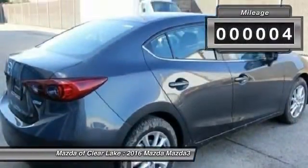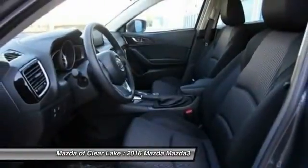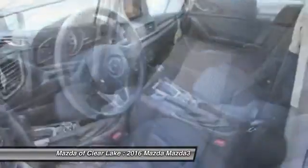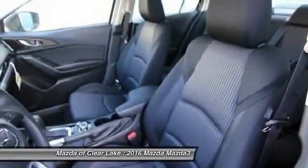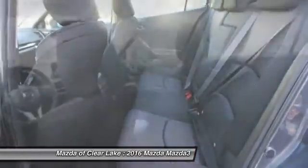This vehicle has less than 100 miles. Here are some of this vehicle's great options: traction control, dual airbags, air conditioning, front power steering, four-wheel disc brakes, power windows, electronic stability control, trip computer, rear window defroster, remote keyless entry.